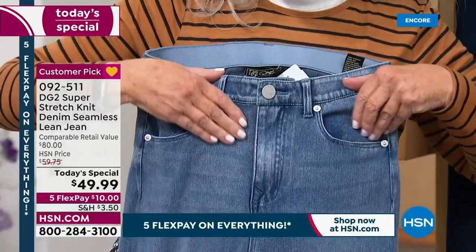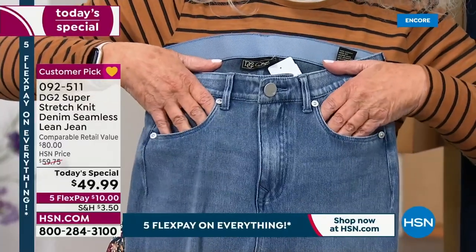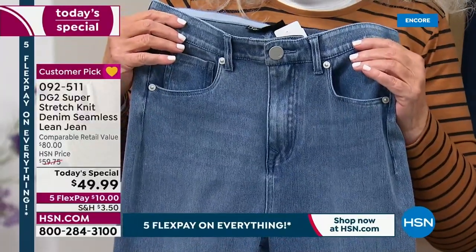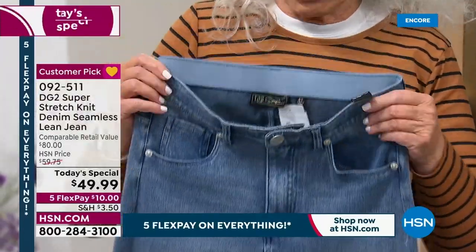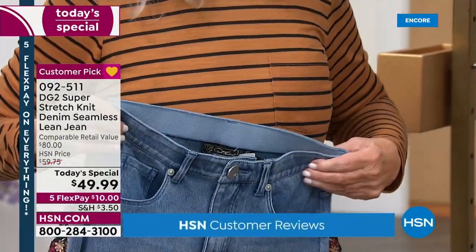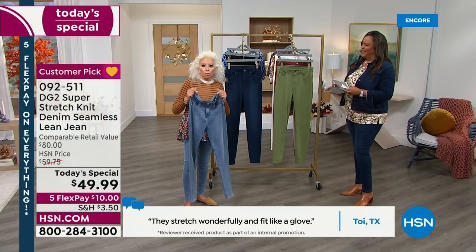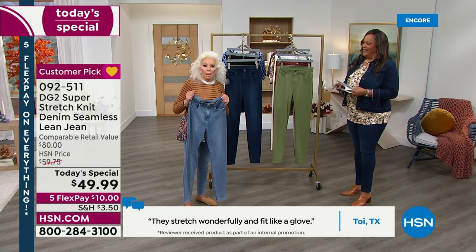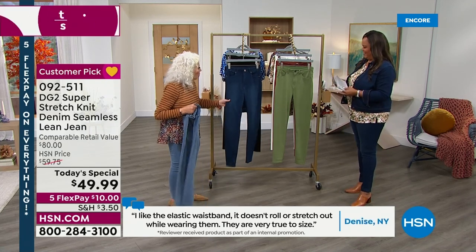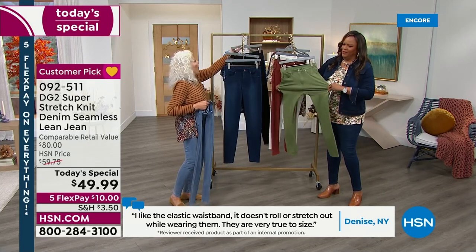And it is truly a five pocket jean. Front pockets — we created them to be a little bit shallow because we didn't want you to have that bulk down here. Look at how beautifully that jean washes. I have to tell you, I have probably got about 5,000 jeans in my closet and I am taking this home. I arranged for it already. The chambray, the indigo, the black, and the ivory.